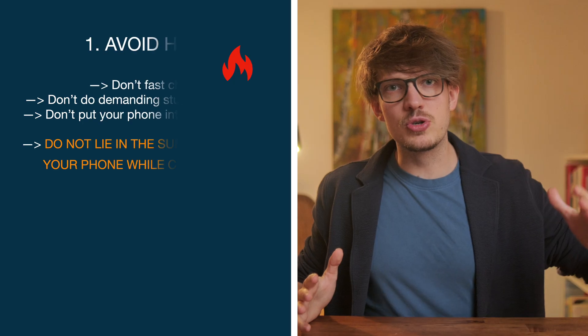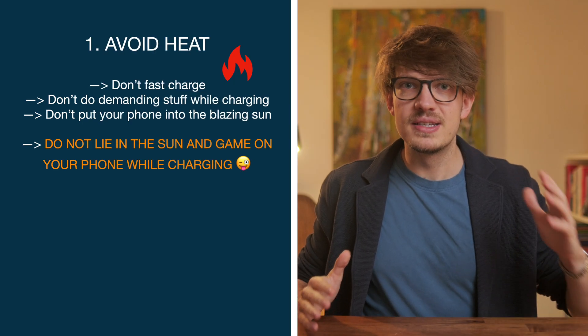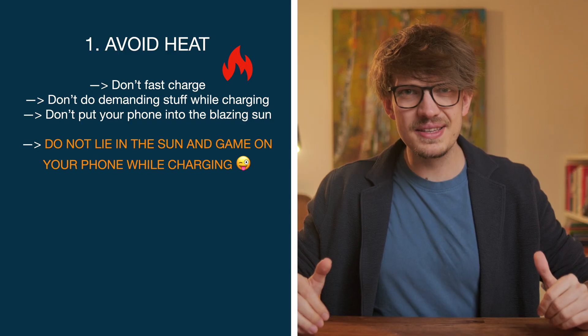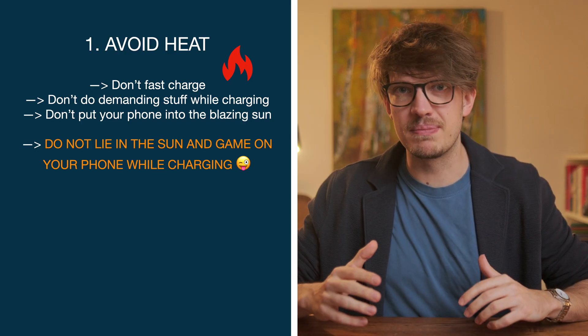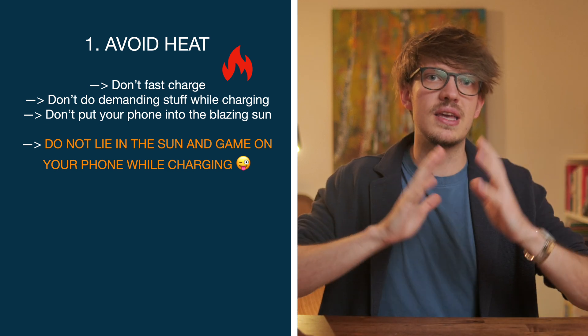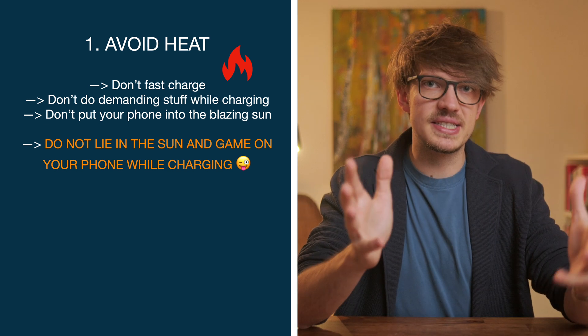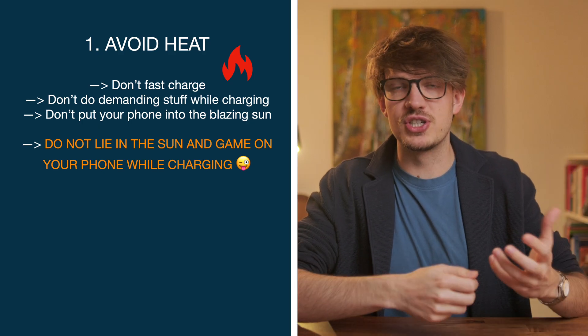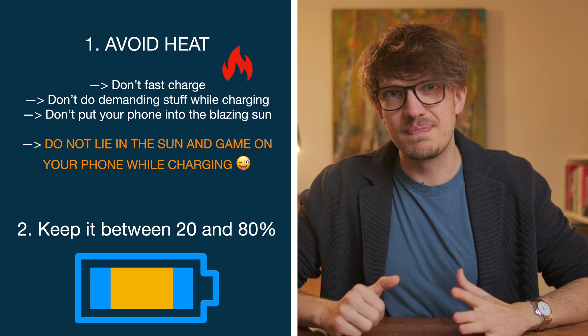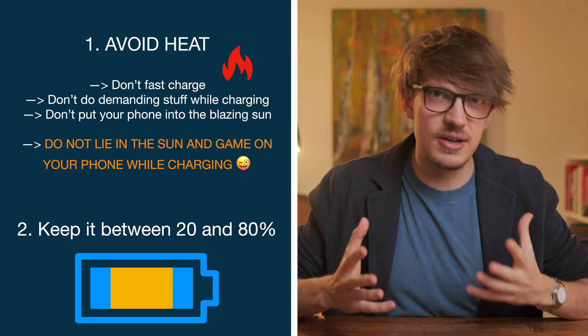So what can we learn from that? First, if you want to treat your phone battery well, steer clear of fast charging whenever possible. Also try to avoid excessive heat — don't put your phone in the blazing sun and, more importantly, don't do crazy demanding stuff like playing games while charging. Second, do keep an eye on those battery percentages and try to develop a habit of keeping your charge between 20% and 80%.